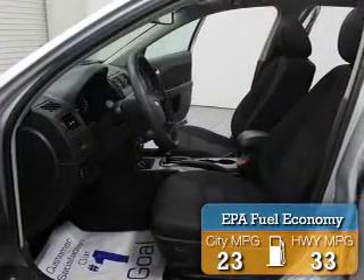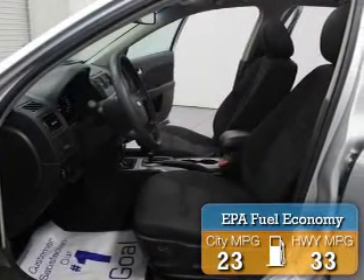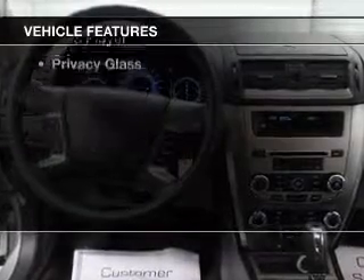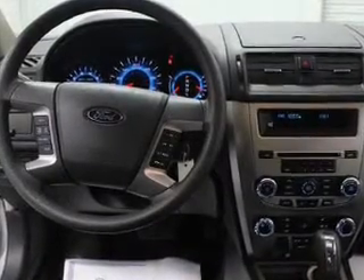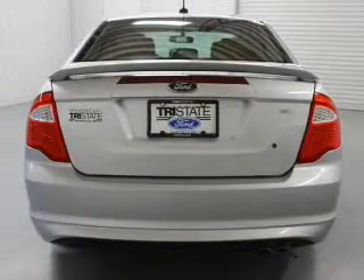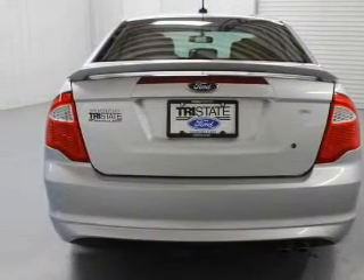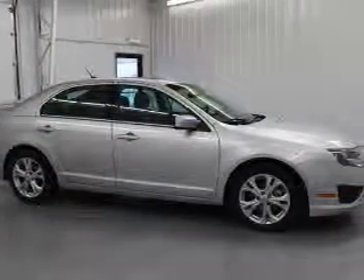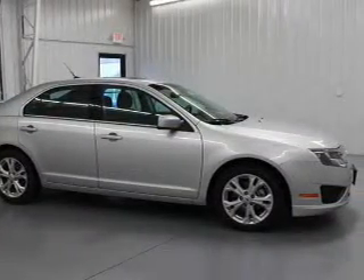Great fuel efficiency saves you money by requiring fewer trips to the gas station. The features include Sirius XM satellite radio, digital audio input, tilt-and-telescopic steering wheel, an alarm system, power seats, cruise control, keyless entry, a trip computer, an MP3 player, and privacy glass.